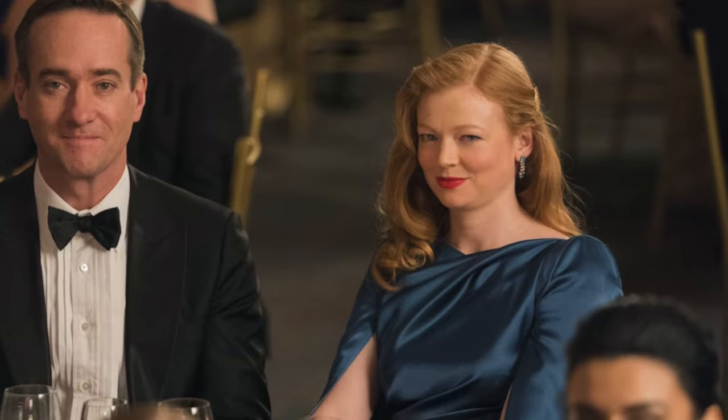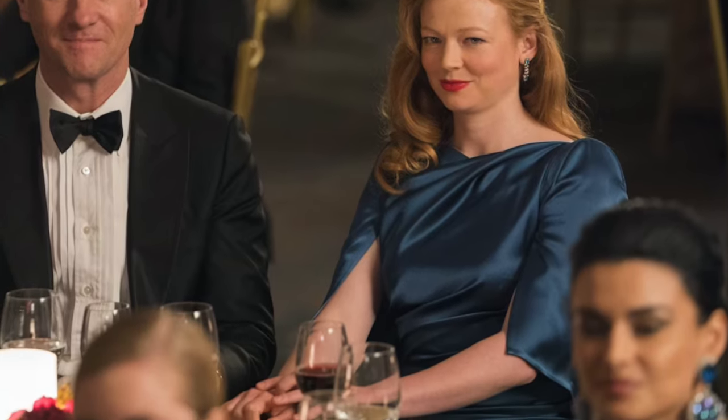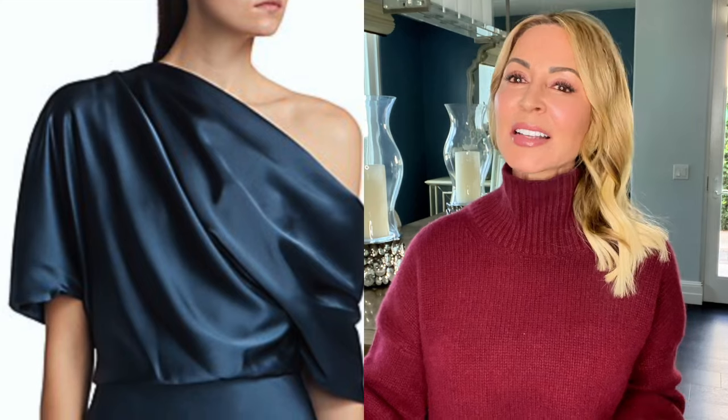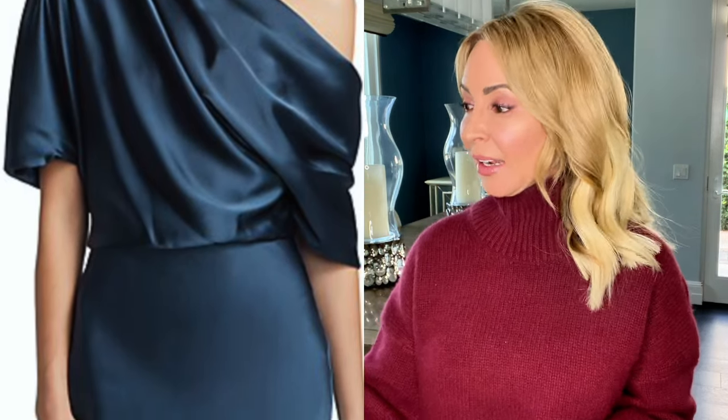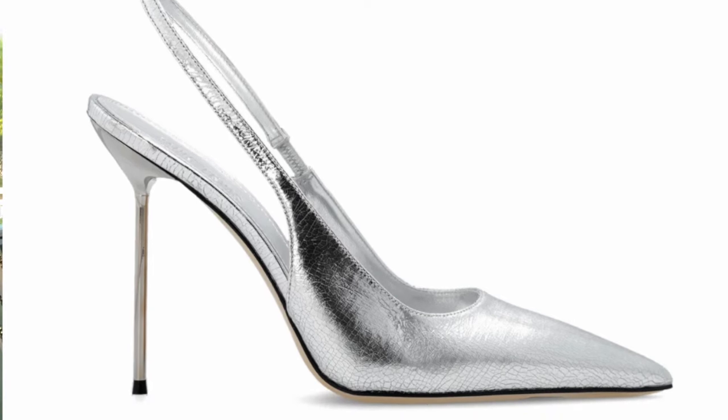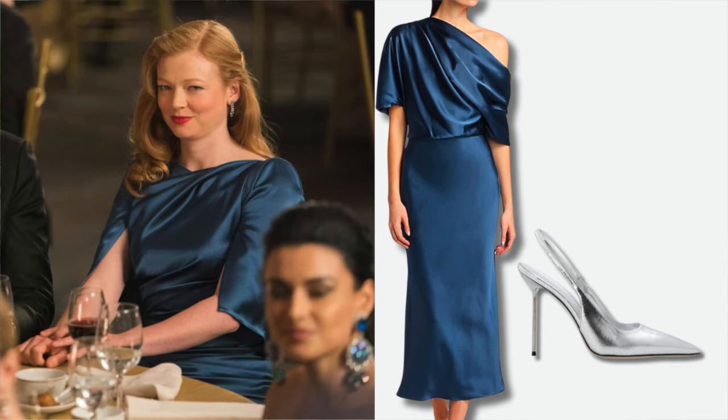How gorgeous is her teal draped silk dress? This is so beautiful, and what an amazing color on her with a red lip. I found a similar vibe — probably a fraction of what she's wearing — this is by Halston, the Tommy dress. It has a little bit of a draped cape in the back and gathering in the front, so it's very flattering at that classy, tasteful midi length. The draping is just gorgeous. I found a very similar sapphire diamond J-hoop earring and these beautiful silver slingbacks. I wanted to add a little glam while keeping that quiet luxury vibe — simple, streamlined, and tasteful.